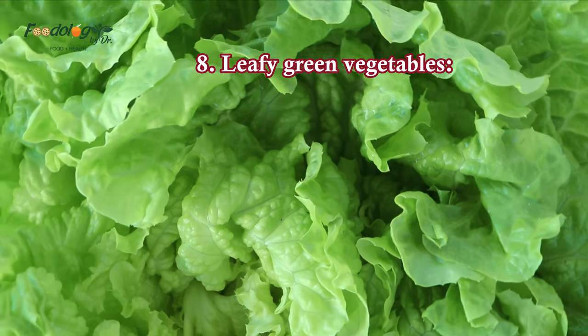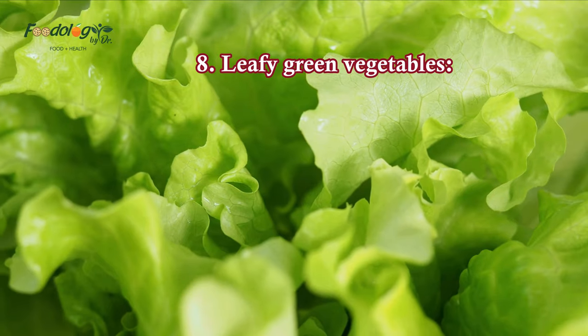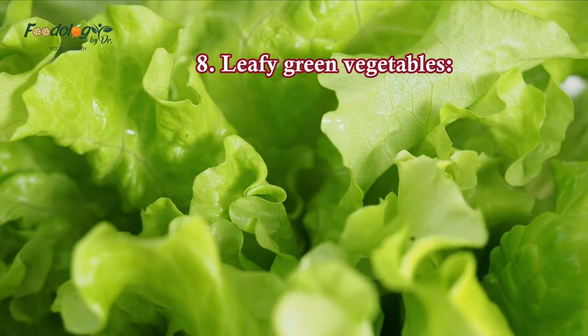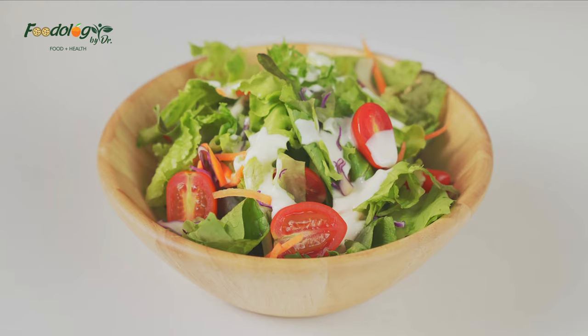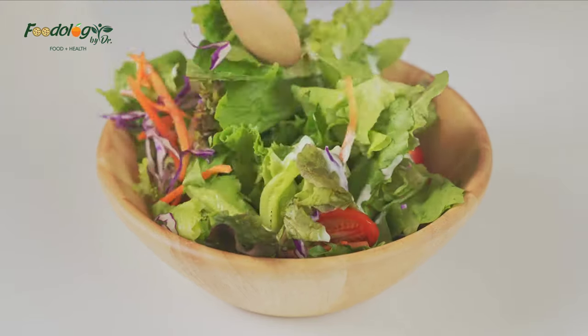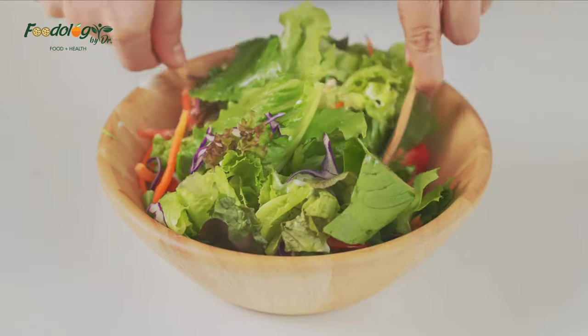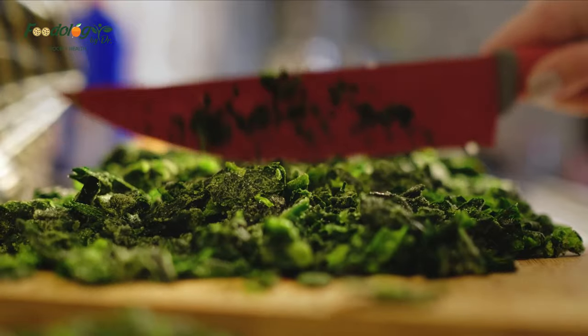8. Leafy green vegetables. Leafy green vegetables are rich in nitrates, which help manage blood pressure. Some research suggests that eating at least one cup of green leafy vegetables per day can lower blood pressure and reduce the risk of cardiovascular disease. Examples of leafy greens include cabbage, collard greens, kale, mustard greens, spinach, and Swiss chard.